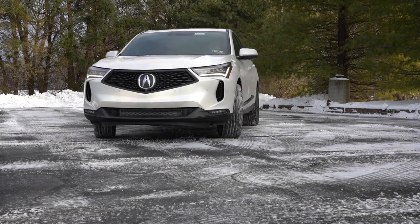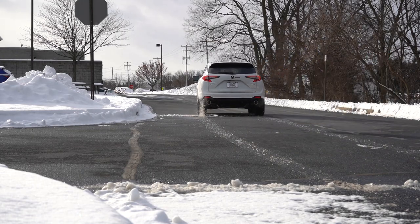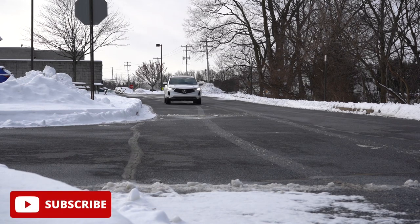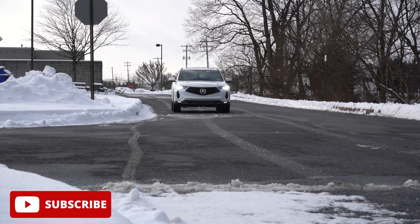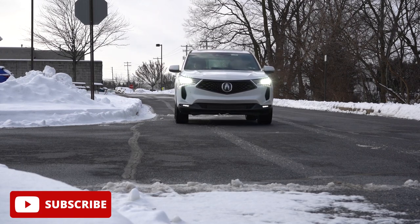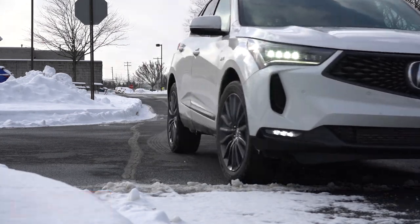You do get two years or 24,000 miles of complimentary maintenance with this one as well, and there is one major change for the 2024 RDX. In this video we will be testing out and going over everything about this one — from acceleration to braking, steering feel, ride quality, sound system, exhaust clip, all that fun stuff. So having said all that, let's go ahead and jump right into it, and as always, let's start with pricing.